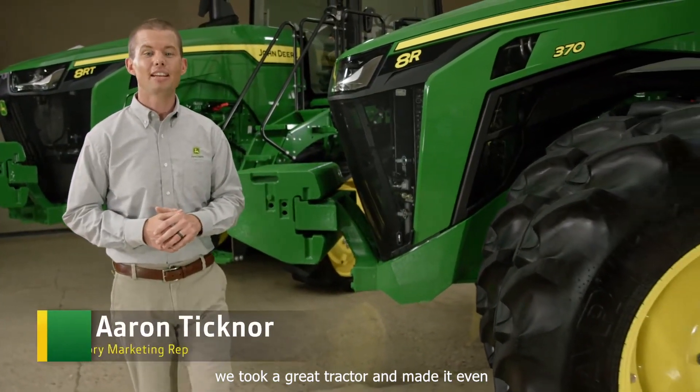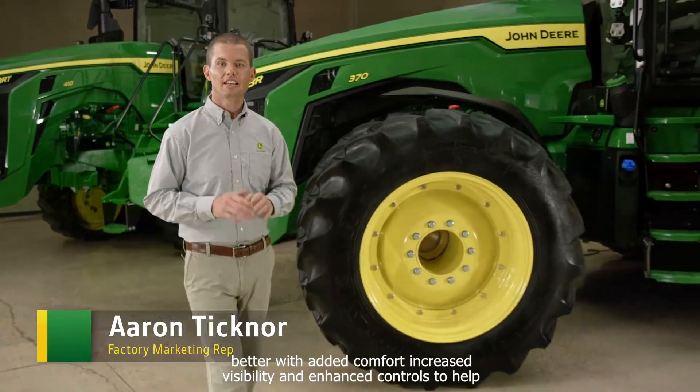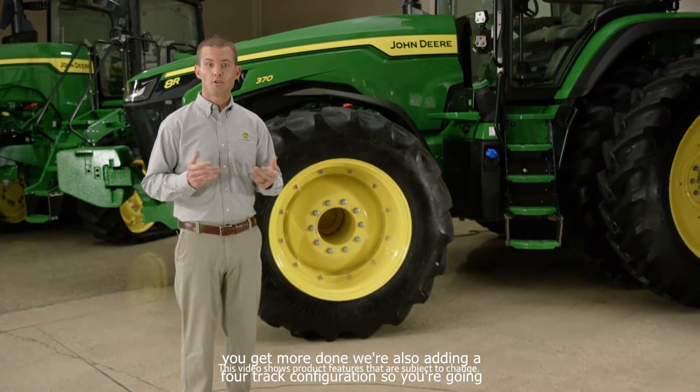We took a great tractor and made it even better with added comfort, increased visibility, and enhanced controls to help you get more done. We're also adding a four-track configuration, so you're going to want to stick around.